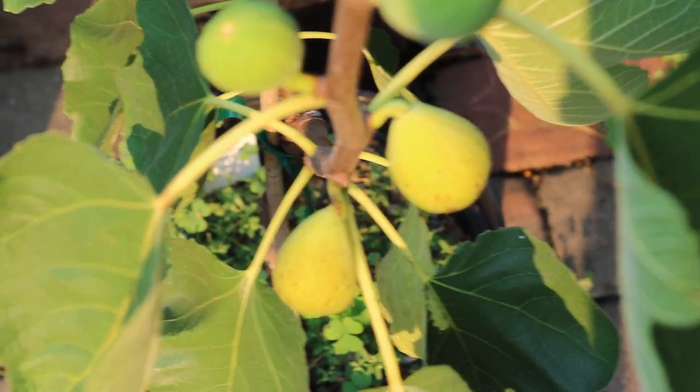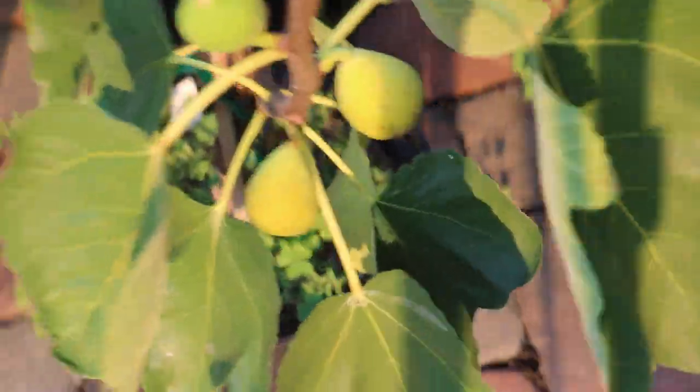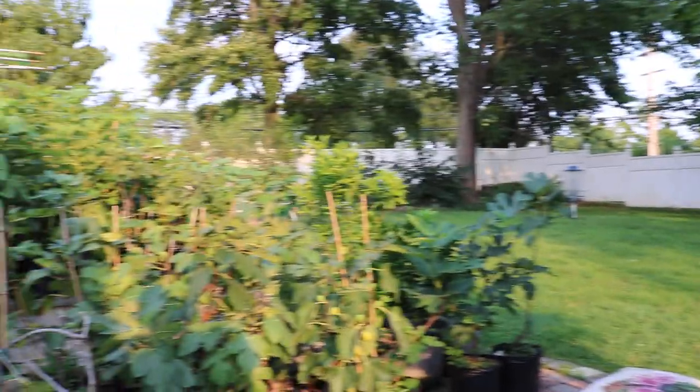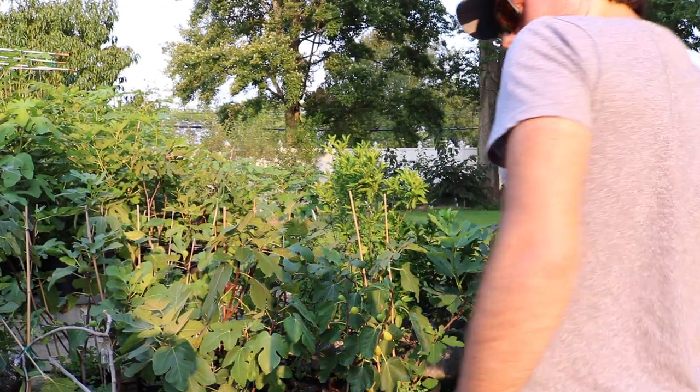I've never tasted it — well, actually I did taste a little bit of it last year. And it didn't seem to be all that impressive. I think it just needs a long time to ripen. But there's a fruit here that I want to pick and taste for you guys for the first time.